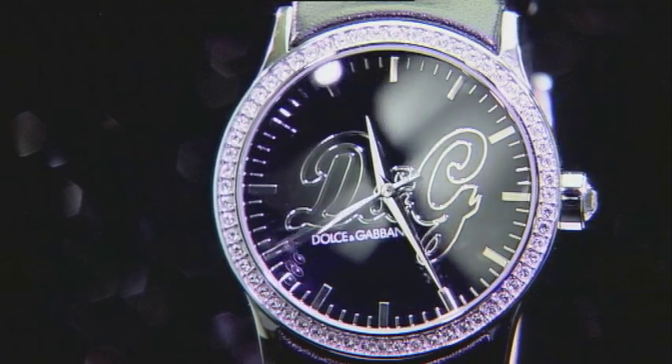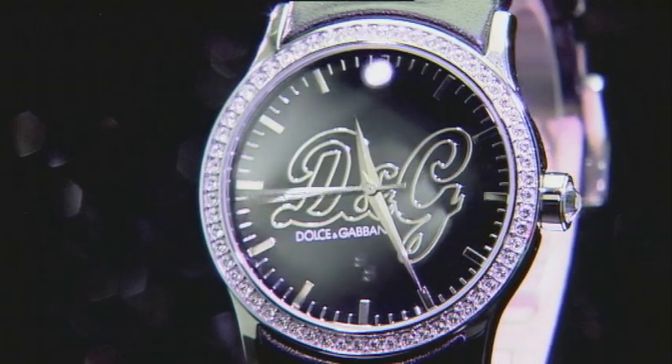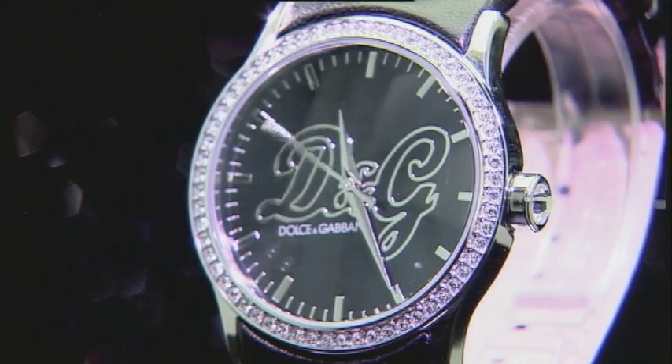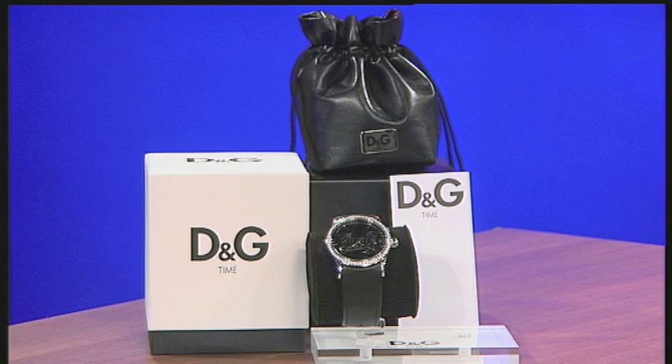The silver tone and the black tone looks instantly recognisable as that D&G logo. Now it's not just about the look of this watch — it's about the quality of this watch as well, because every aspect of this has got that wonderful branding, from the box.